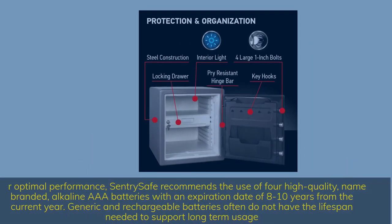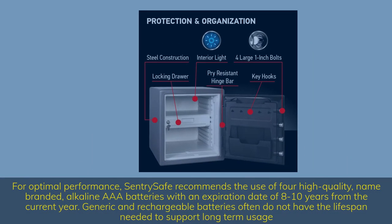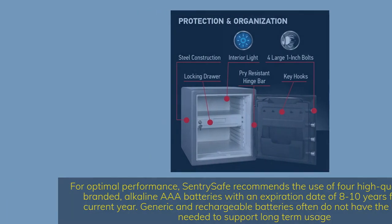For optimal performance, SentrySafe recommends the use of four high-quality, name-branded, alkaline AAA batteries with an expiration date of 8 to 10 years from the current year. Generic and rechargeable batteries often do not have the lifespan needed to support long-term usage.